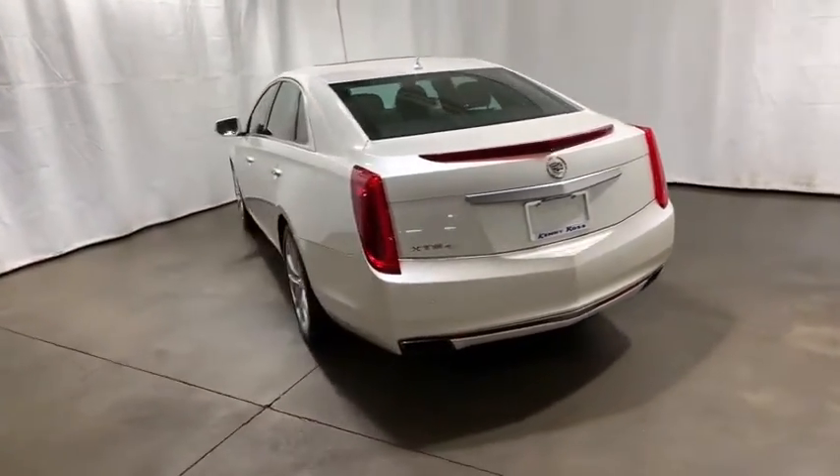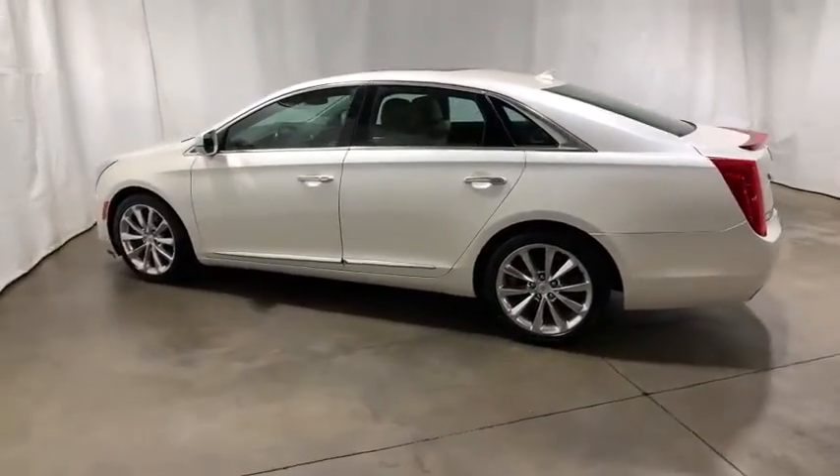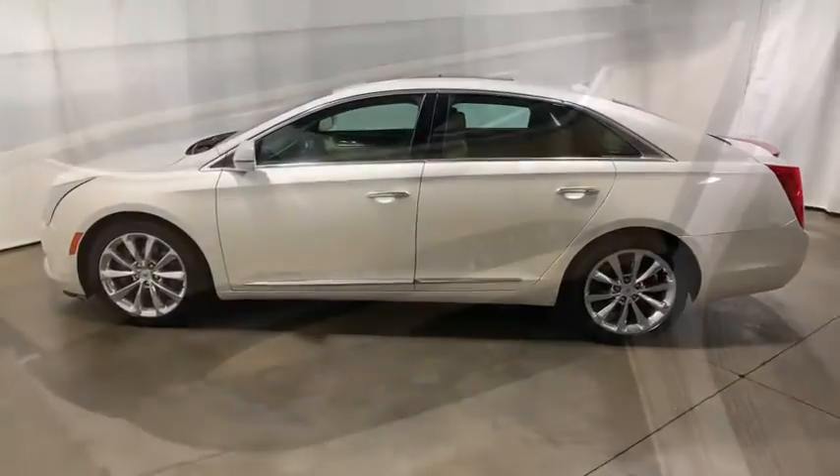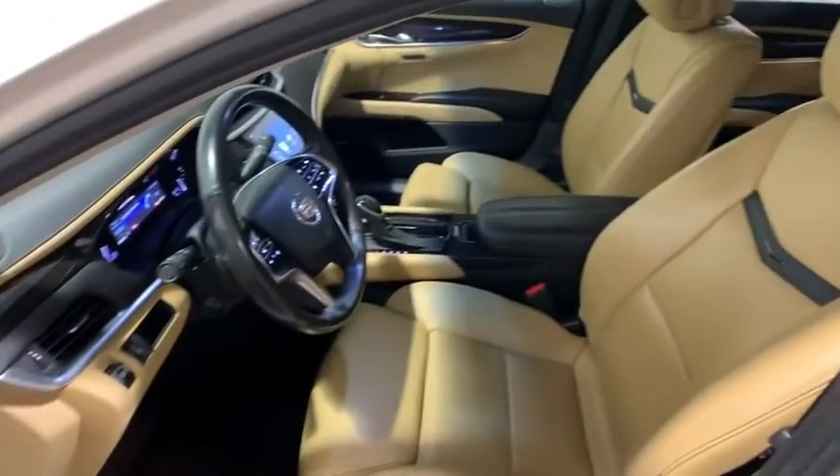This vehicle has less than 75,000 miles. Here are some of this vehicle's great options: traction control, power passenger seat, navigation system, dual airbags, leather-wrapped steering wheel, alloy wheels, power steering, four-wheel disc brakes.